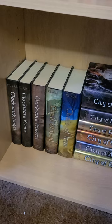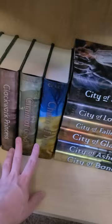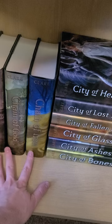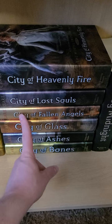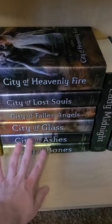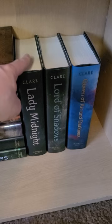The last shelf is my entire shrine to Cassandra Clare — she is my number one favorite author. We have her Infernal Devices trilogy: Clockwork Angel, Clockwork Prince, and Clockwork Princess. Then the first two books of The Last Hours series: Chain of Gold and Chain of Iron — the third book, Chain of Thorns, is coming out at the very end of this month. Then the Mortal Instruments series: City of Bones, City of Ashes, City of Glass, City of Fallen Angels, City of Lost Souls, and City of Heavenly Fire — probably my favorite series by her. And finally her Dark Artifices series: Lady Midnight, Lord of Shadows, and Queen of Air and Darkness.